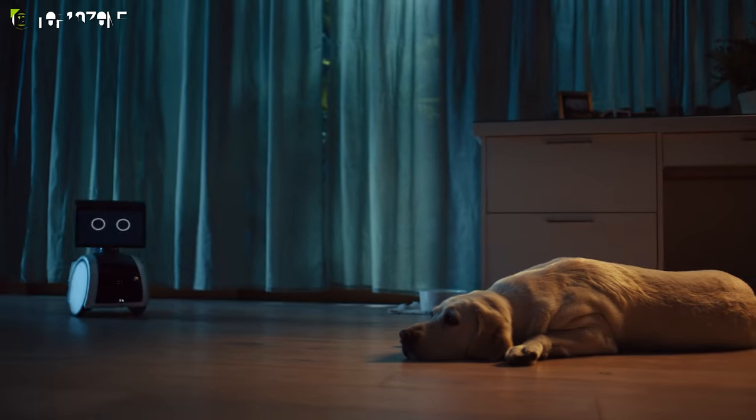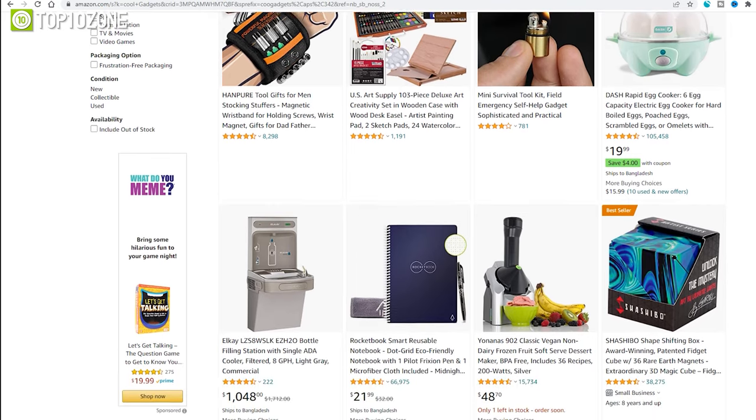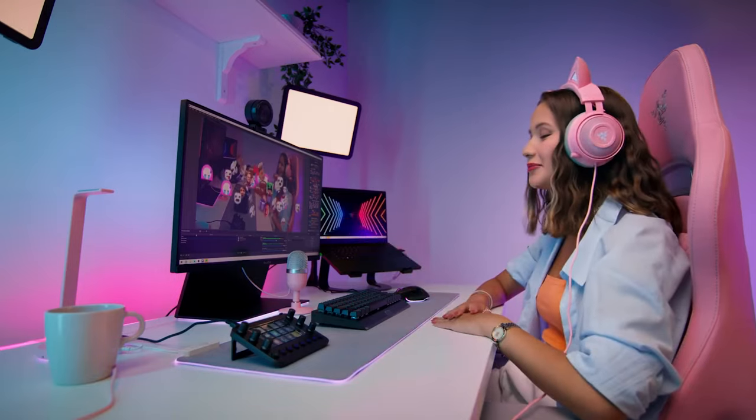From levitating speakers to a friendly robot that monitors your home, there are so many unique gadgets that you'll find on Amazon. So today, we'll show you the top 10 coolest gadgets on Amazon that will blow your mind. Let's get started.